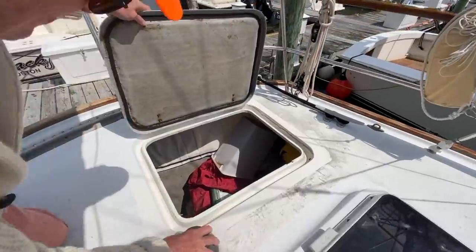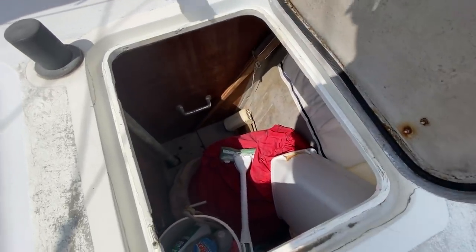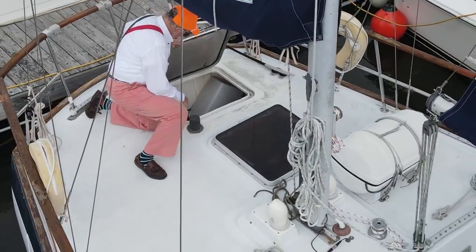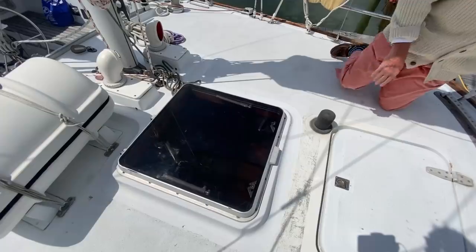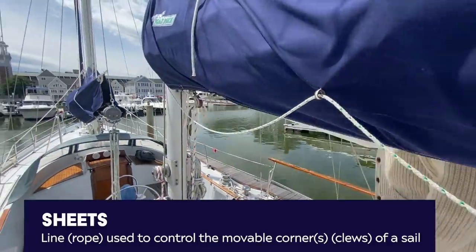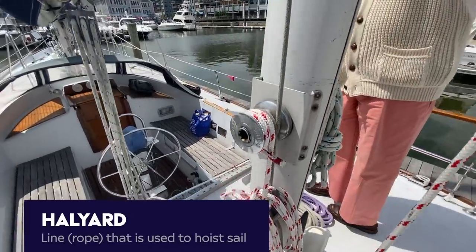This is a huge ergonomic plus because you can put all the stuff you've ever wanted back here. This is a real climb-in, climb-out storage locker — terrific. The sheets on the mizzen are like new, and the halyards are in great shape with new halyards here.